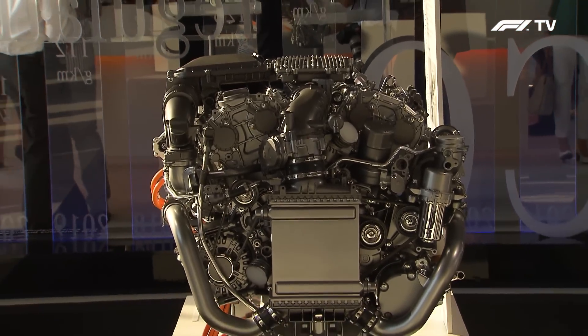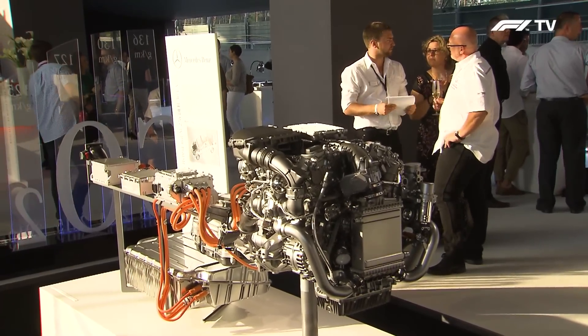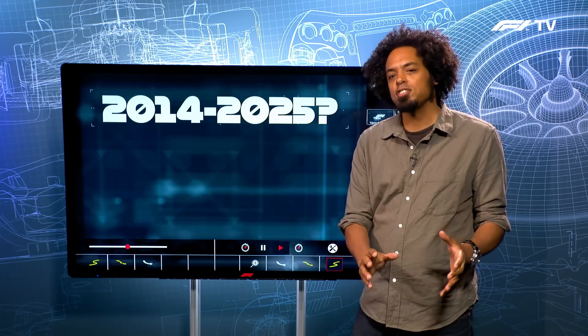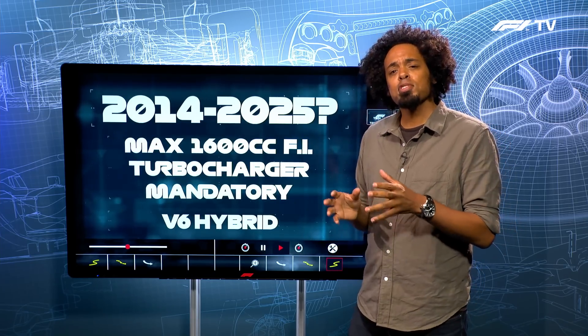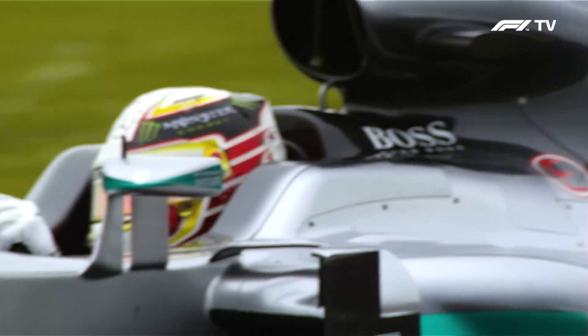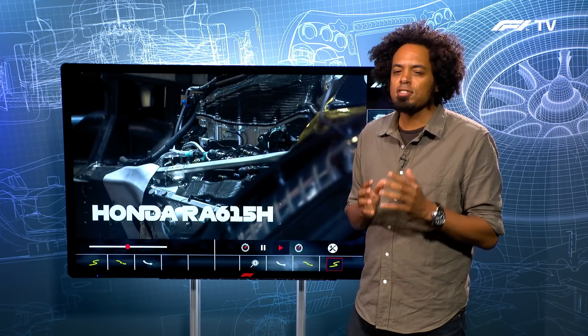The next big revolution in Formula One engine technology came in 2014, and we no longer talk about Formula One engines — we talk about Formula One power units. Far more potent hybrid systems were introduced alongside 1.6 litre V6 turbocharged engines, which became the most efficient engines in the history not just of Formula One but the whole of motorsport. In fact, Mercedes showed that their V6 engine had a thermal efficiency of more than 50 percent — nobody knows how much further it's gone since. With the introduction of E10 fuel and a move to more sustainable fuels, Formula One was really set for an exciting future.